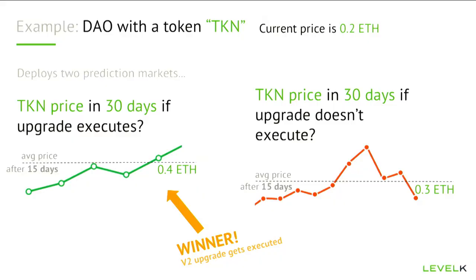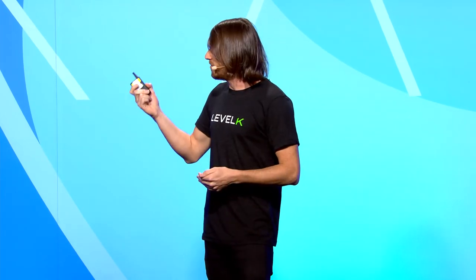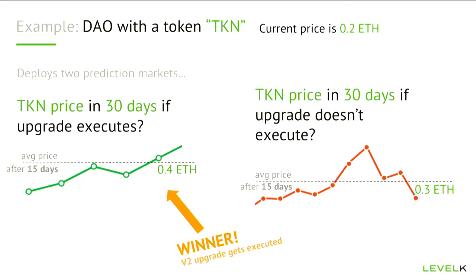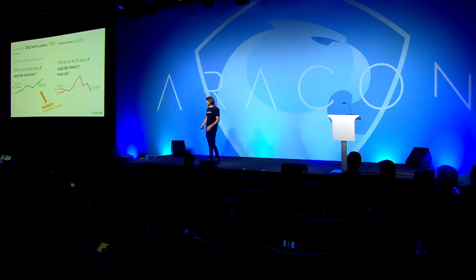What's really interesting is that this seems a little bit like voting, but it's actually fundamentally different. If you're participating in these markets, you'll have the best chance of making a profit if you're completely unbiased about the decision itself. You don't have to be trying to influence it yes or no — you profit most if you're accurately able to predict the future price based on the decision. In this case, the market was predicting the price would go higher if the upgrade is executed, so that decision wins and the v2 upgrade actually gets executed.